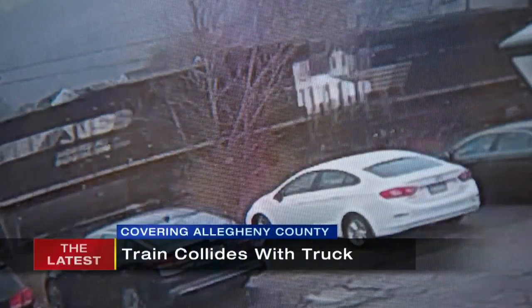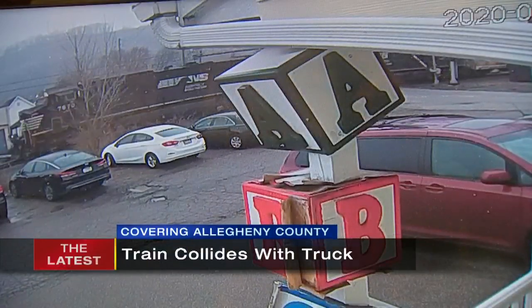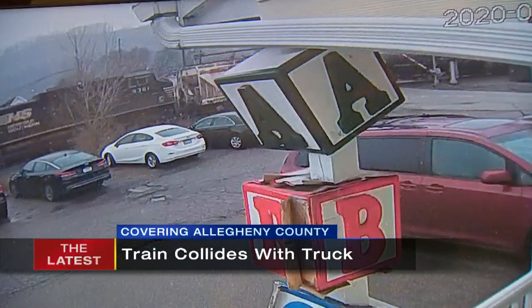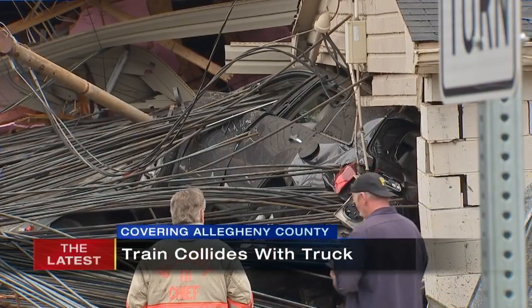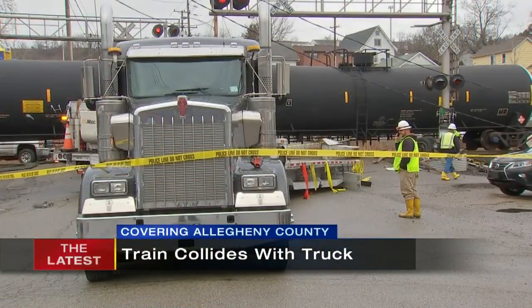Take a look at this — surveillance cameras captured the moment a tractor trailer got stuck on the tracks with a train speeding right toward it. That collision sent steel rods from the truck flying everywhere, causing some serious damage and knocking out power. Channel 11's Renee Wallace is live after talking to a woman whose mother had to run for her life.